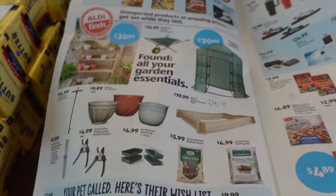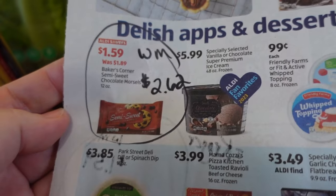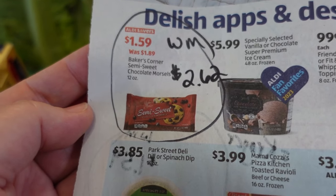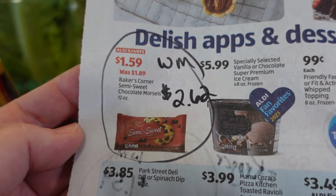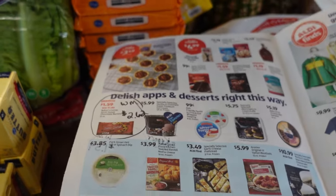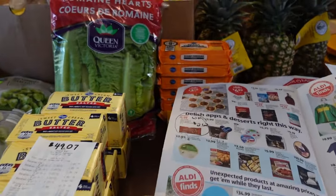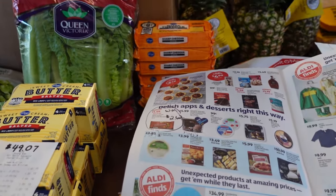The other item in the big Aldi sale ad this week is chocolate chips — semi-sweet chocolate chips, 12-ounce bag for $1.59. As a comparison at Walmart, those sell for $2.62. I didn't pick any up because just recently they had their dark chocolate chips on sale and I did a big stock-up on those. But if I hadn't done that, I would have been loading up because that is a good stock-up price.